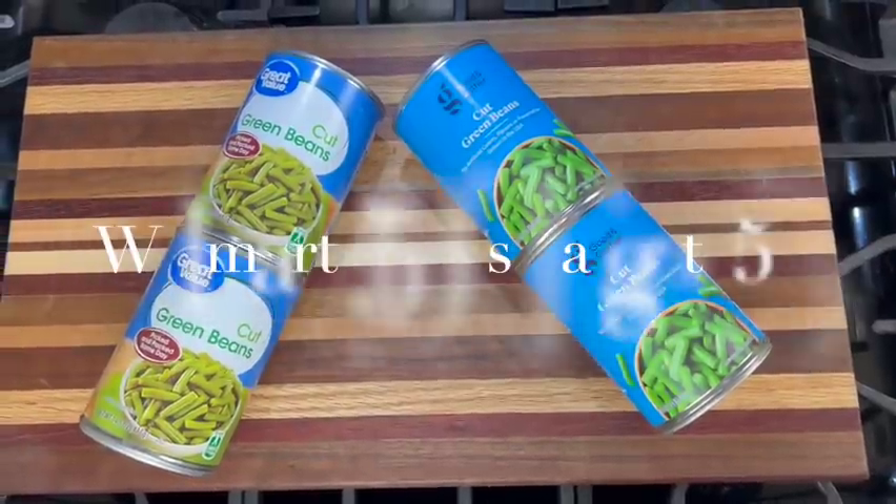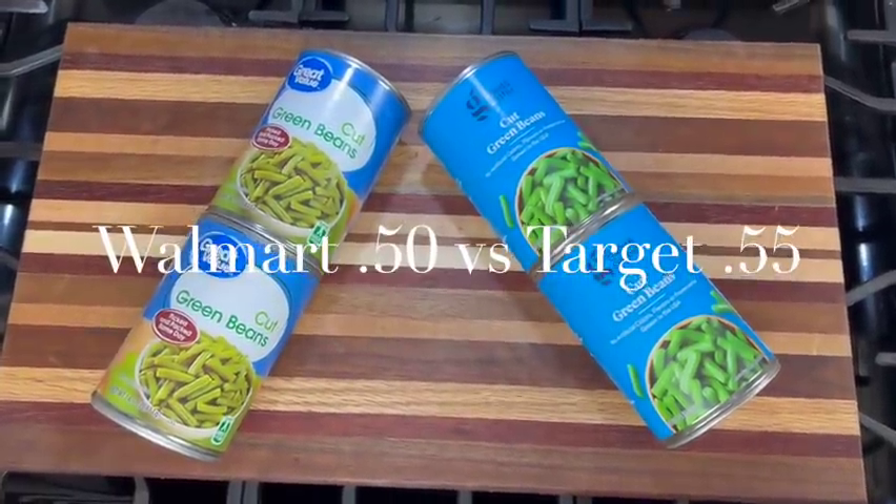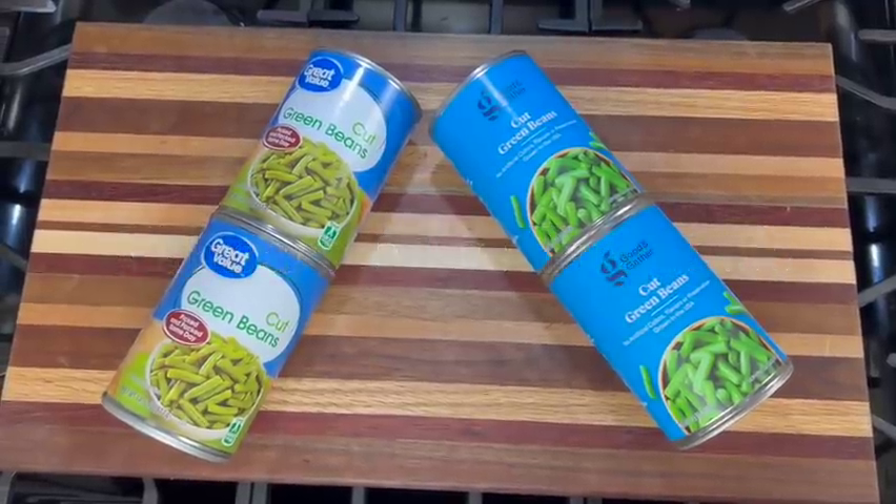Canned green beans are also a huge staple in our house — we both grew up on them, and it's another item my dog really likes. I cut them up small and he has rice, pumpkin, and green beans multiple times a day. At Walmart these green beans were 50 cents a can, and at Target they were 55 cents. But with the Target Circle discount, it's about even.